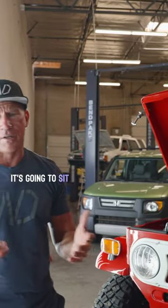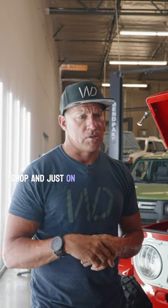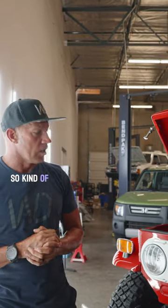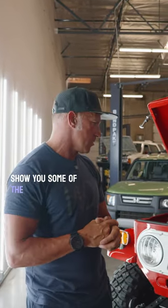Most of the time it's going to sit here in the showroom at our shop, and it's just on display for customers. It will basically get driven a little bit in the cooler months here in Arizona. So kind of walk you around the truck a little bit and show you some of the stuff.